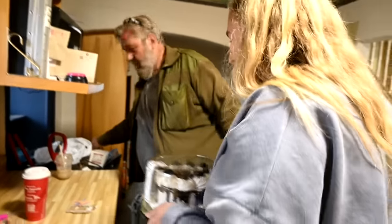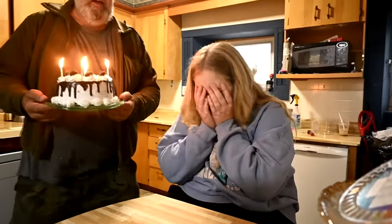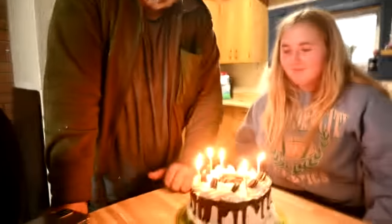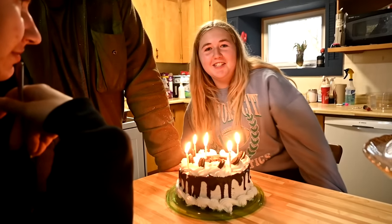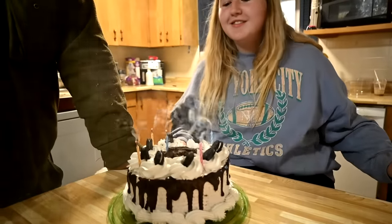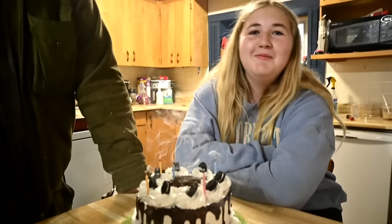Sam bought special candles for Sophie's birthday — short ones. We forgot regular candles so Sam picked up some new ones. Happy birthday to you, happy birthday dear Sophie, happy birthday to you! Remember, birthday wishes always come true. Make your birthday wish your best one. Sam made a birthday wish for me one year.